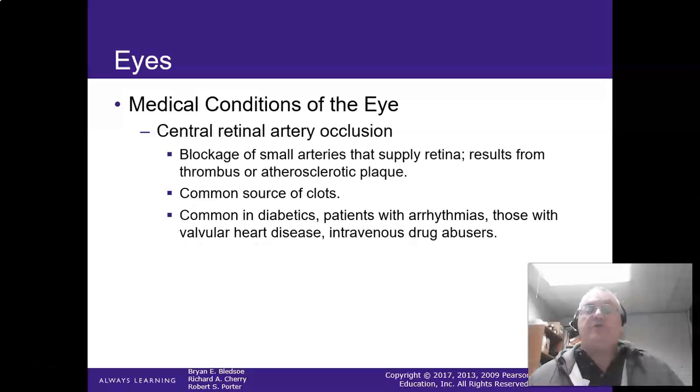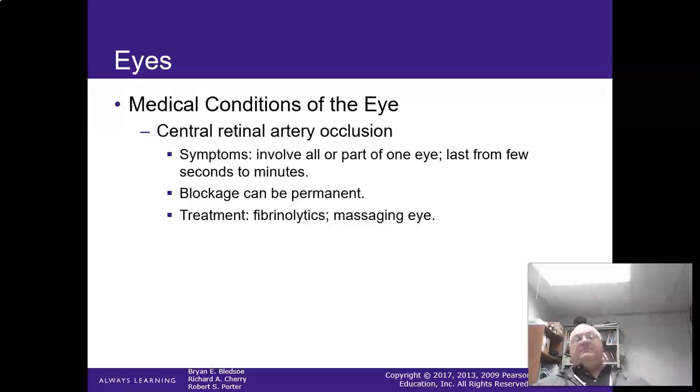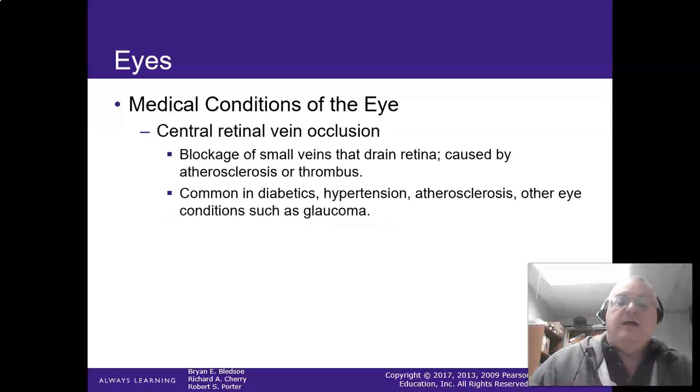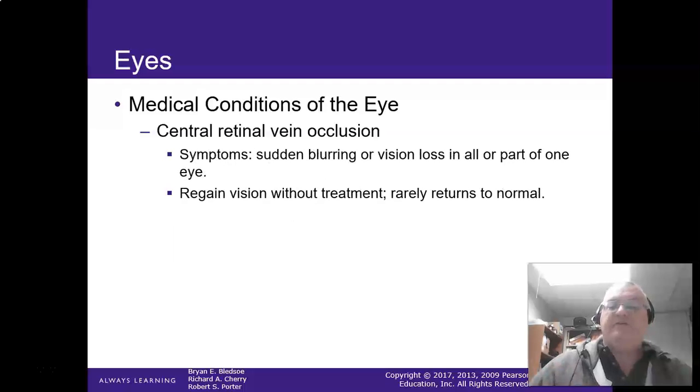Central retinal artery occlusion — a clot that blocks blood vessels to the retina. Diabetics and patients with valvular disease, AFib, or recent surgery are at high risk. It usually affects one eye and lasts seconds to a minute, but the blockage can be permanent. Treatment includes massaging the eye and fibrinolytics — this needs to be done at the emergency room by an ophthalmologist-trained person. Vein occlusion is similar to arterial occlusion and is very common with high blood pressure patients and diabetics. Those with glaucoma may also have vein occlusions.